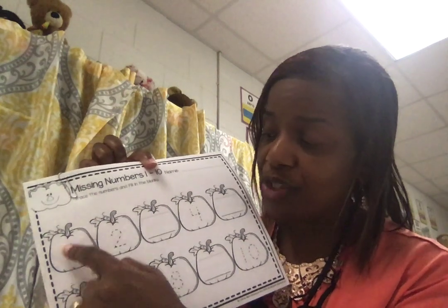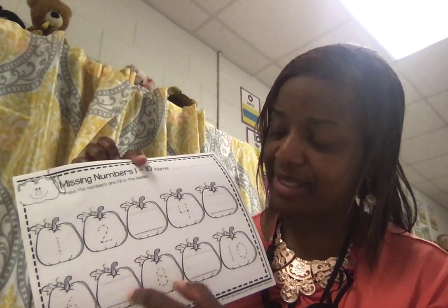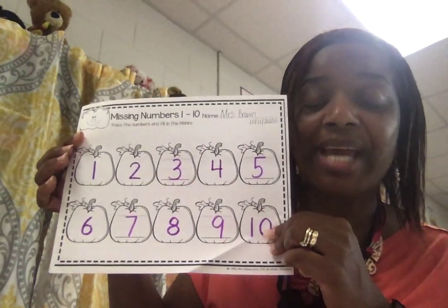You're going to trace 1, 2 — what number comes next? 3. Then 4, 5, 6 is there, 7, 8, 9, 10. Remember, you are to write yours with pencils, with quality — I did a marker. And color those pumpkins.